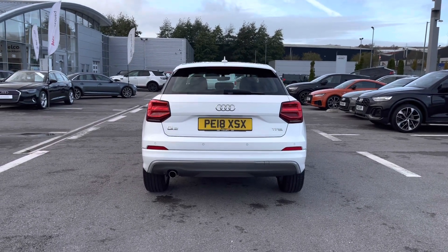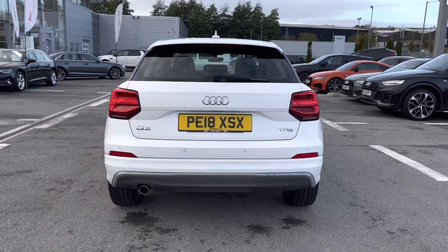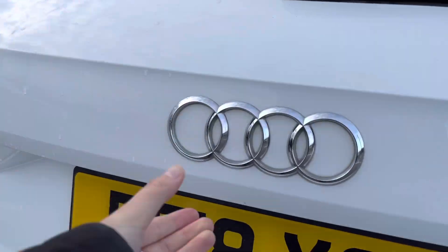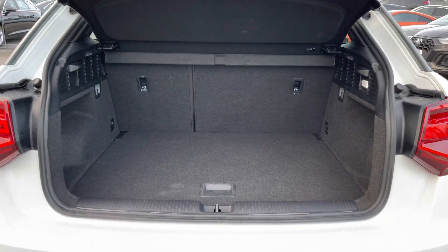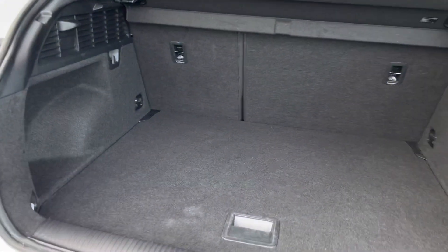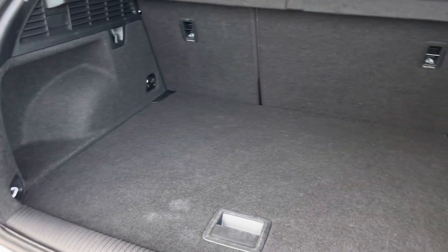Also at the back we have got the LED rear lights and dynamic rear indicators, really adding a stylish touch to this Q2. Moving on to the boot, once open we can see it definitely doesn't disappoint in terms of practicality, as it's perfect for all yours and your family's belongings on the go.